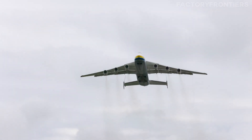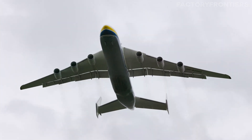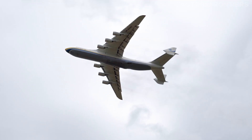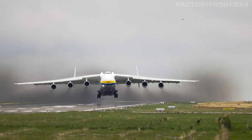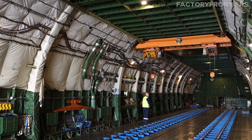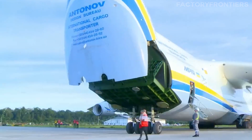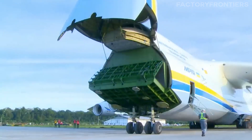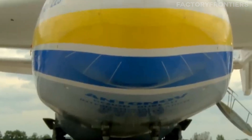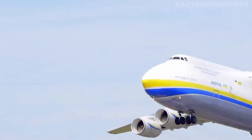The Antonov AN-225 is a true colossus of the skies, holding the title of the world's largest cargo aircraft, with a maximum takeoff weight of 1.4 million pounds and a cargo hold volume of over 46,000 cubic feet. This plane pushes the boundaries of what's possible in air freight transportation, and its unique design and impressive capabilities have made it an icon in the aviation world.